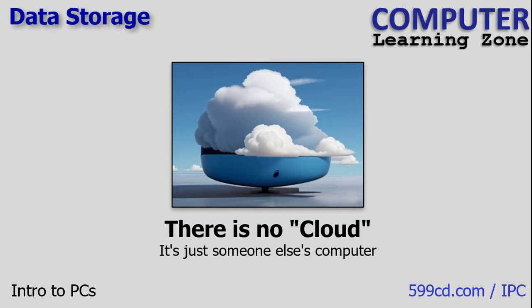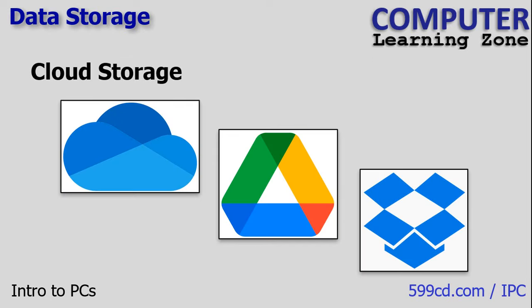Now, this is something I hear a lot: the cloud doesn't represent some magical place out there on the internet. It's simply someone else's computer where your files are being stored — or in this case, it's a company's data center. It's massive data server farms with lots and lots of computers on them. There are three big players today: Google Drive, which is the one I use; Dropbox; and Microsoft's OneDrive. There are a lot of other companies too, like Amazon and IBM.